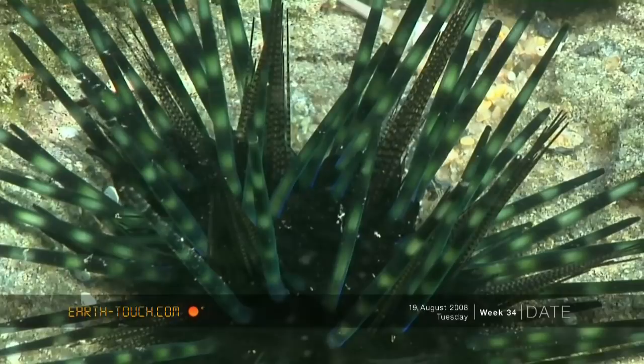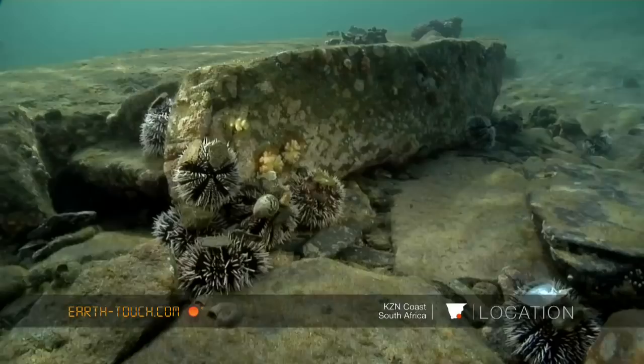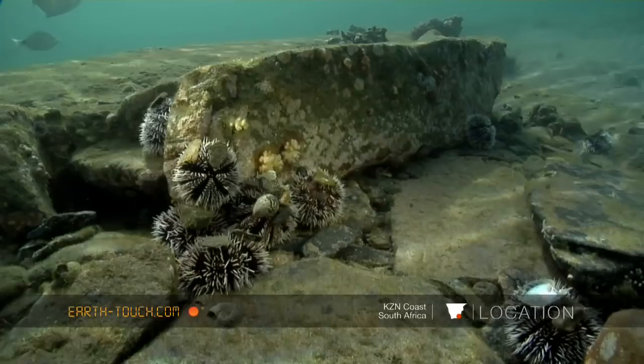This is a banded urchin with two distinct types of spines. And then I ventured into the world of the short-spined urchin.